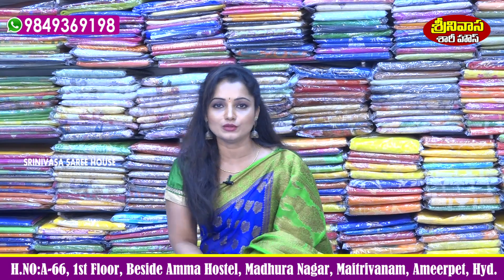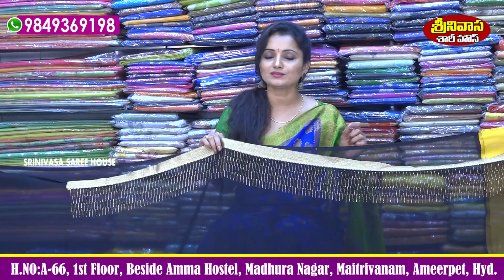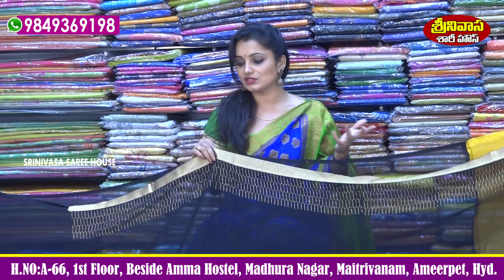We have a lot of collections available. I am going to show you this collection — a Designer Embroidery Sari in Georgette fabric. It is a very beautiful, lightweight collection. Suitable for functions, occasions, parties, and cocktails. Especially teenage girls will love this style of sari.